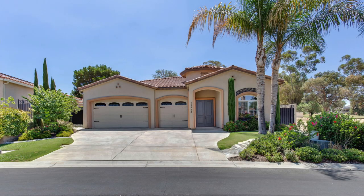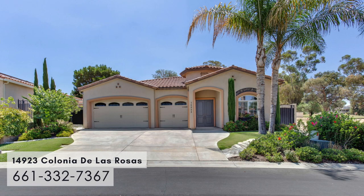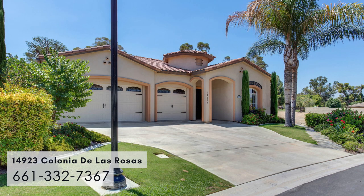Hi, this is Suzanne Munger with the Scott Rivera Real Estate Team. Please take a look at my latest listings. This home is located at 14923 Colonial de las Rosas. It's in Rio Bravo in a gated Vista de la Lago neighborhood.